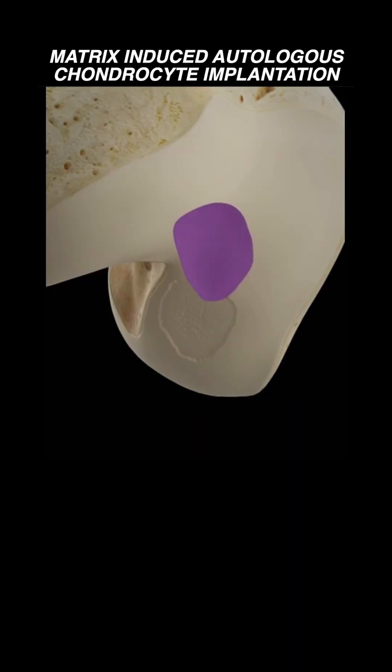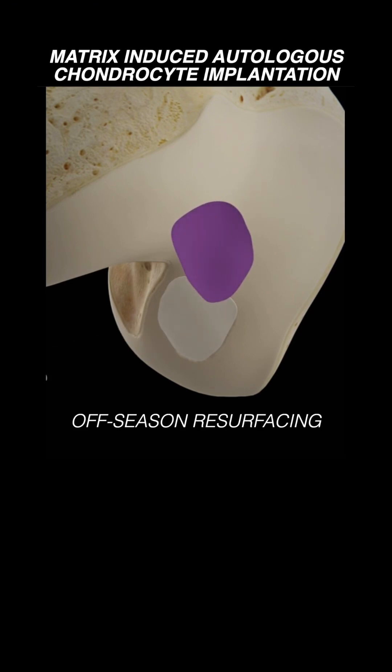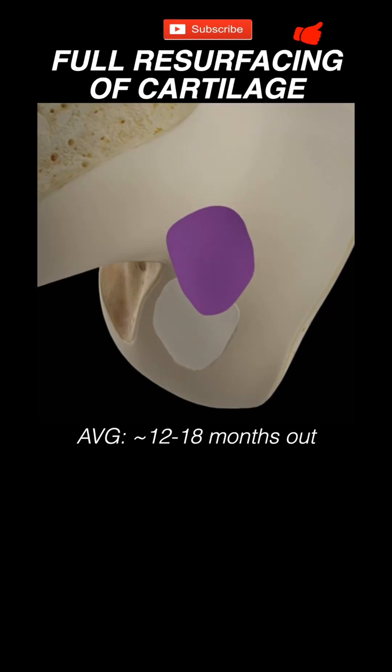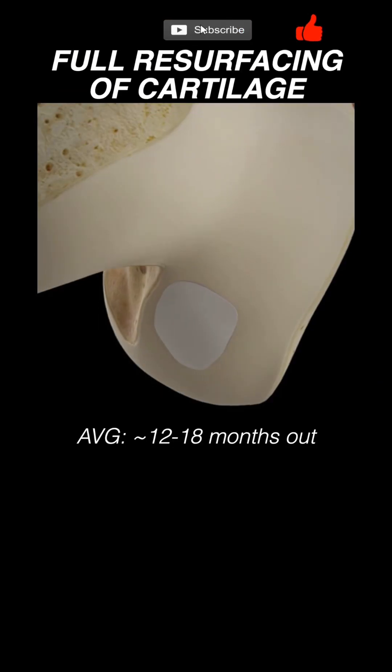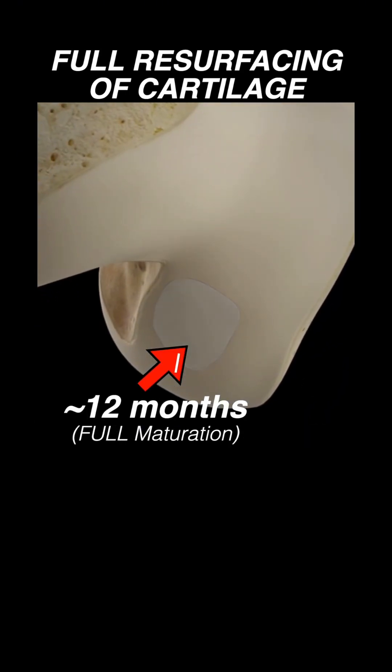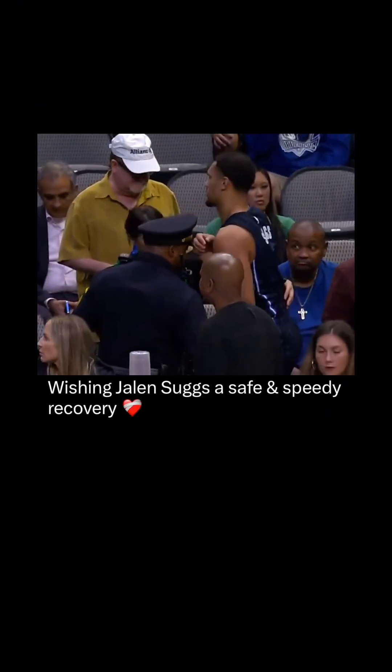Once the chondrocytes are ready, they can be re-implanted, which sometimes allows athletes to finish the season before the full resurfacing is done in the off-season. While an isolated foreign body removal is two to six weeks, recovering from a full cartilage restoration can take anywhere from 12 to 18 months, as it requires full maturation of the cartilage before enduring higher loads. Wishing Suggs a safe and speedy recovery.